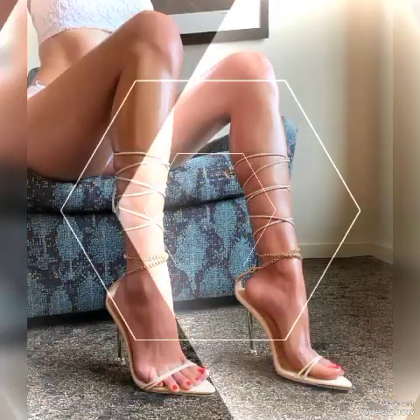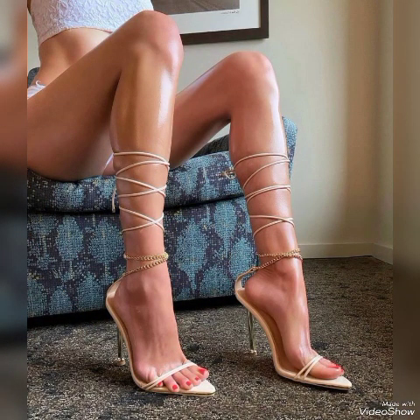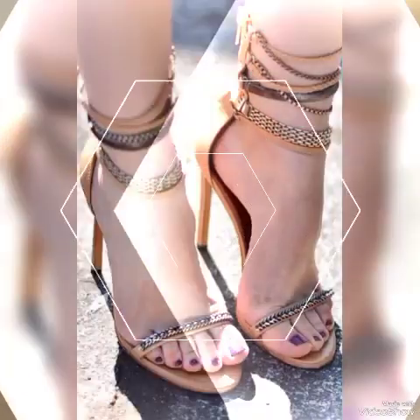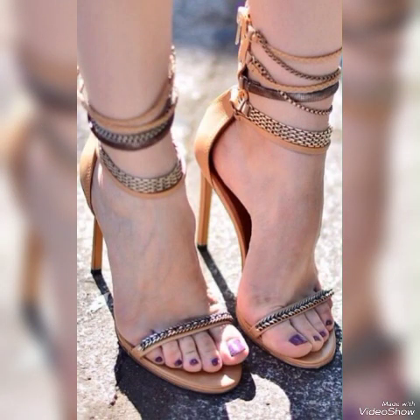Hello friends, how are you? I hope you all are fine and doing well and enjoying the best condition of health. Welcome back to my YouTube channel. Today in this video I talk about different colors and different designs of beautiful high-heel sandals for women.